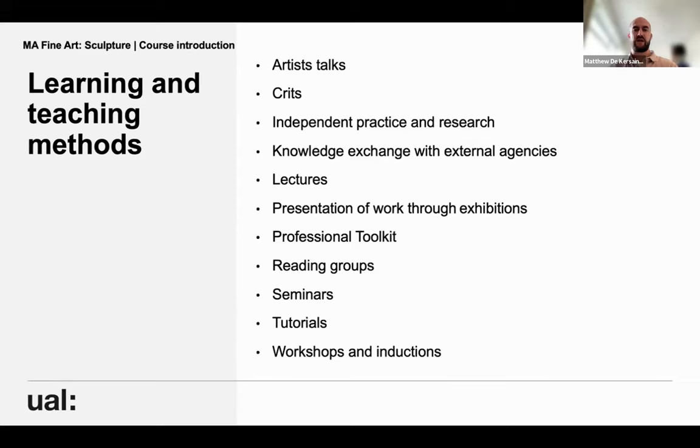There are lectures from people coming in to speak about what they do or how to do things, external and internal exhibitions, professional toolkit lectures covering things like how to write an artist statement, how to update your CV, how to create a website. There are reading groups, seminars, one-to-one tutorials with me and with other members of staff, and of course all the workshops — you're inducted into those as and when you need them.